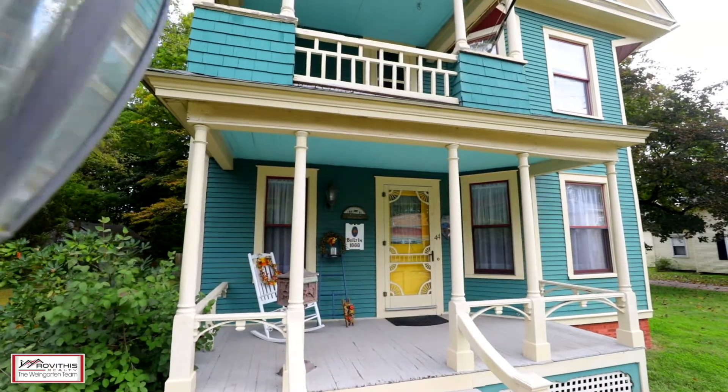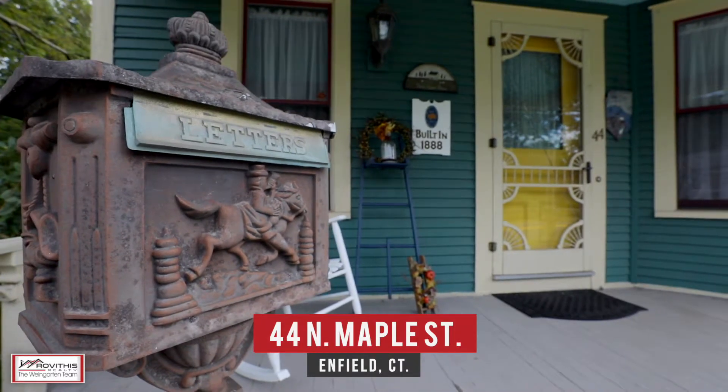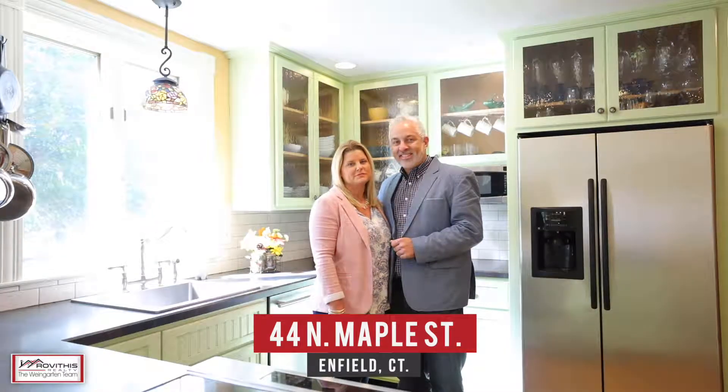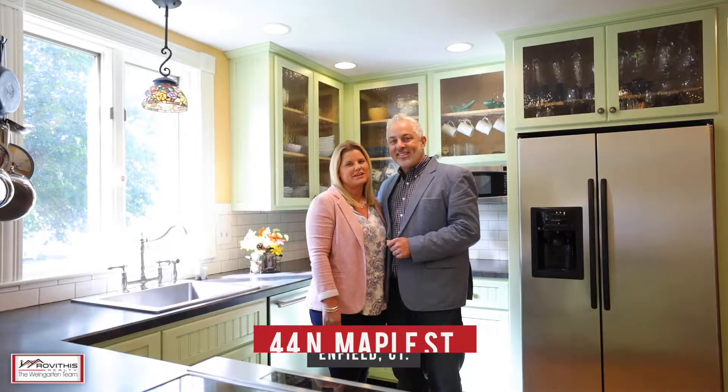Hi, Kirk and Stacey here on location, excited to show you our newest listing at 44 North Maple Street here in Enfield, Connecticut. Come check out this 1888 Victorian Charmer, which features four bedrooms, two baths, with over 3,400 square feet of living space, sitting on over half an acre. Let's go check it out.